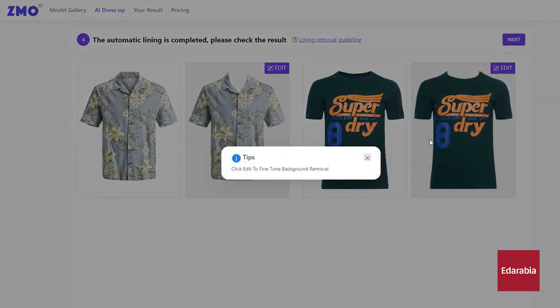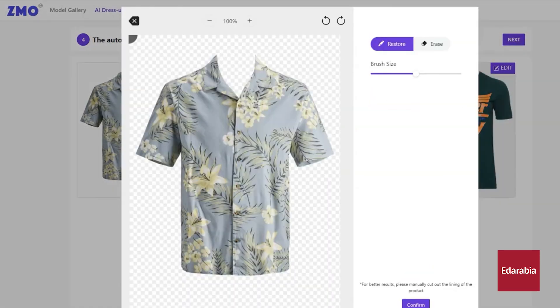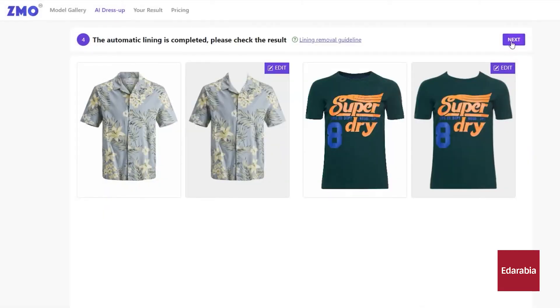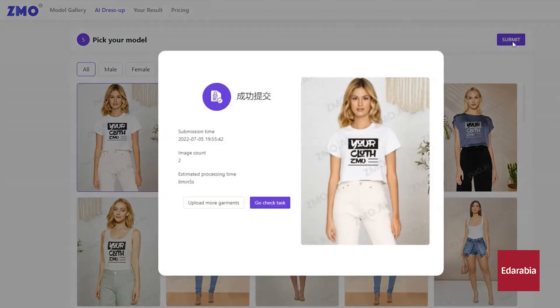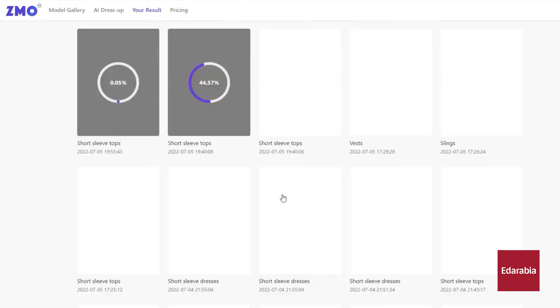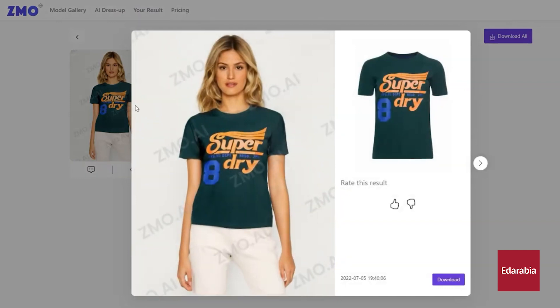ZMO.AI helps companies reduce costs and time associated with product photography, while also providing flexibility in visual content creation. Additionally, it can adapt to various body types, skin tones, and poses, making it easier to cater to a broader audience and create more inclusive and engaging content for online stores and marketing campaigns.